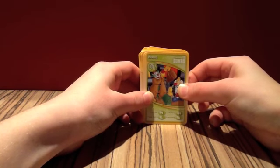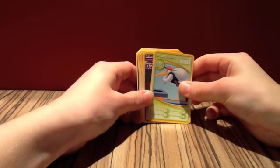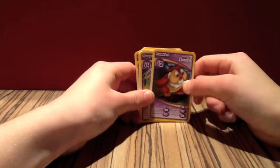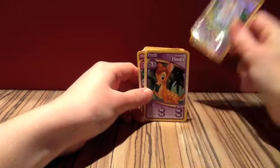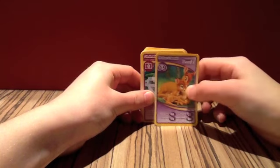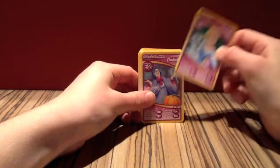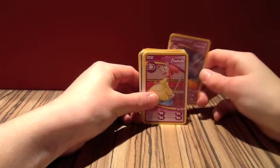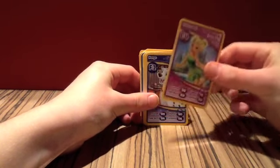Number twenty-five is the Clowns. Number twenty-six is the Messenger Stork. Number twenty-nine is Friend Owl, or just Owl. Number thirty-one is Thumper — and this is another shiny one, as you can see. Number thirty-two is Bambi. Number thirty-six is Bambi and her Mother. Number thirty-seven is Cinderella. Number thirty-eight is the Fairy Godmother. Number thirty-nine is Susie. Number forty is Tinkerbell, and she is shiny.